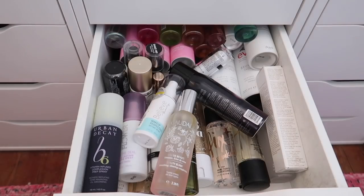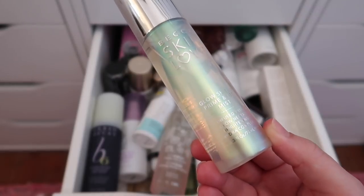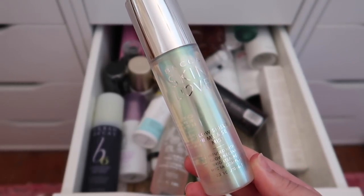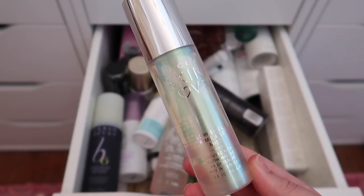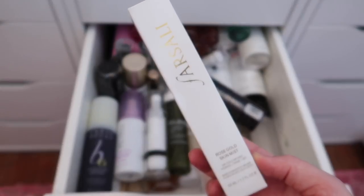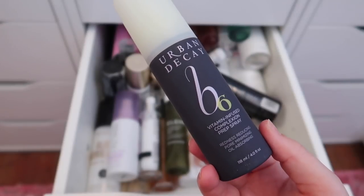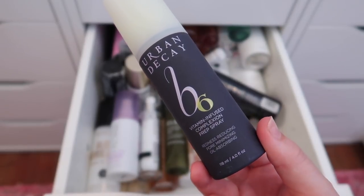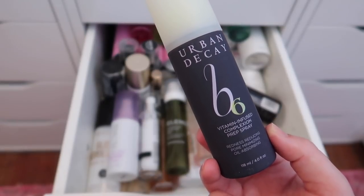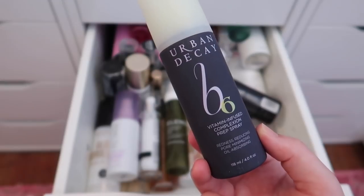The Becca Skin Love Glow Shield Prime and Set Mist is being decluttered — nothing wrong with it, I just have too many setting sprays. I'm keeping a backup of the Farsali Rose Gold Setting Mist. The Urban Decay B6 Vitamin Infused Complexion Prep Spray reduces redness, minimizes pores, and absorbs oil — it might be great, but I just don't want to try it, so I'm passing it along.